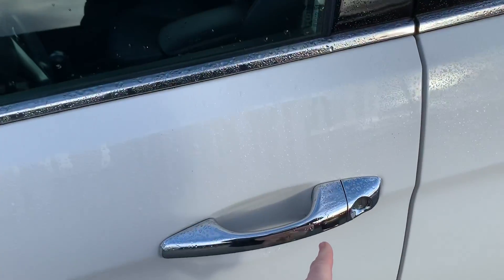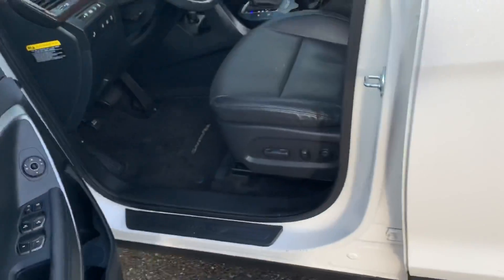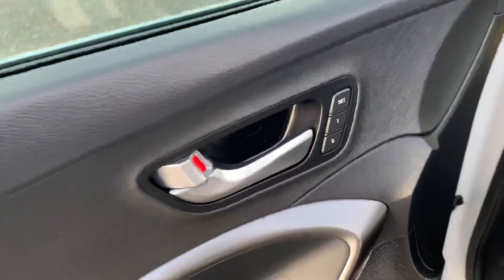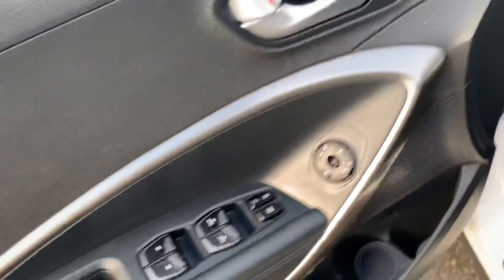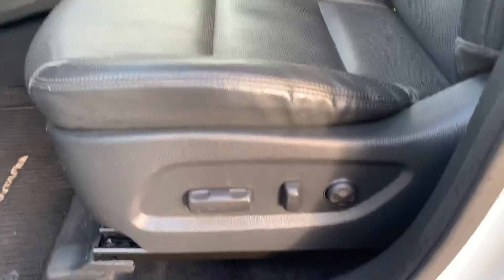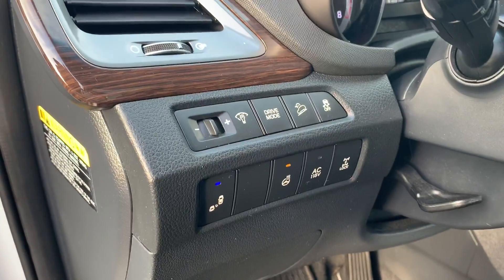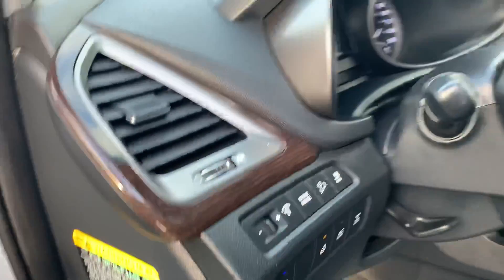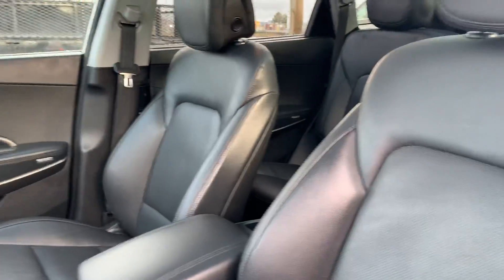You don't even need to take the fob out of your pocket — just push the button and the door will open up for you. Inside there's a whole host of goodies: two memory settings for the driver, power windows, power locks, power side mirrors, your gas door, and Infinity premium audio.